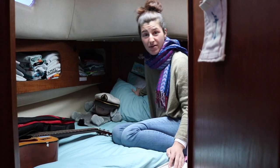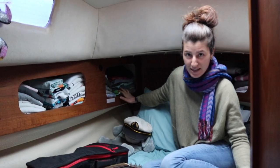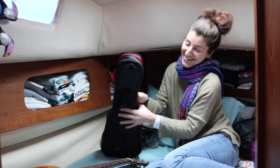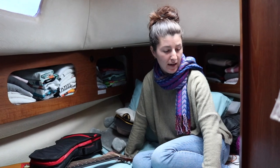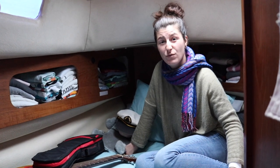This is the V-berth. It's a little bit small but we both fit in here — it's not bad. We've got all our clothes here on the sides, and our guitar which I found in the beam, and the ukulele which I got this summer. Underneath the mattress there's a lot of storage — stuff we don't use very often like camping gear. We've also got the spare sails in here.